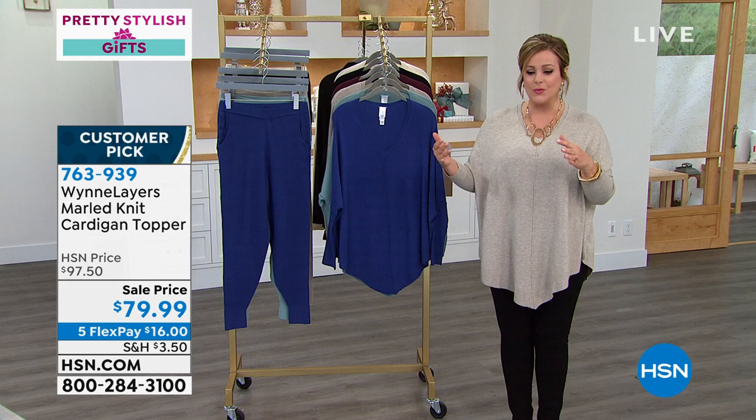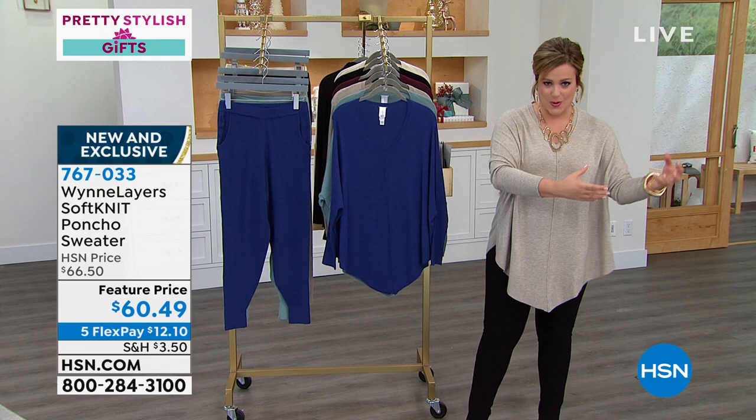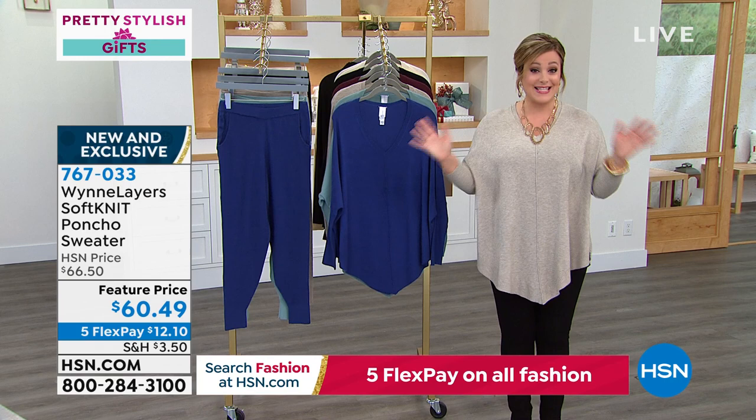With Marla, we'll be showing you how everything mixes and matches. She is all about giving you the best value and best bang for your buck — everything matches. If we have a celadon pant, it goes with a celadon sweater; if we've got that new twilight blue, it goes with the twilight blue pant. We're looking to build a beautiful collection and give you more options. All fashion is on five flex pay, jewelry too.